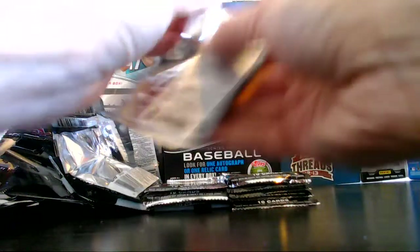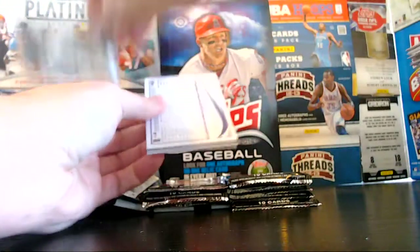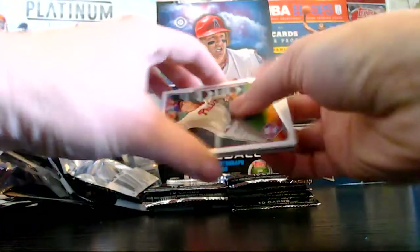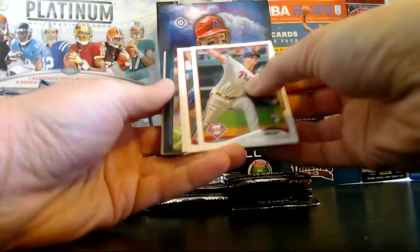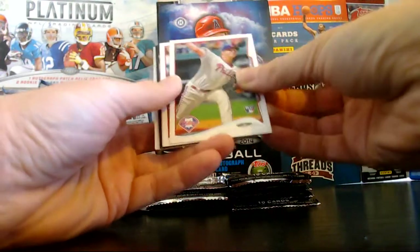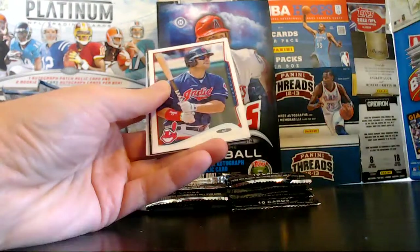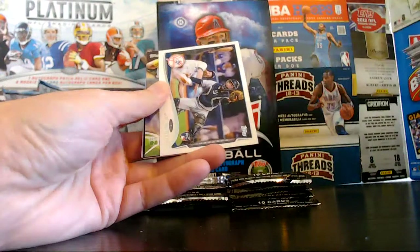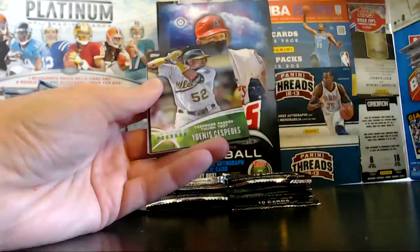Getting to our final ten packs here — home stretch. And we got one more short-pointed card. Oh, and we got our relic here! Check it — our relic's coming up. We got Martin and the Phillies, Swisher and the Indians. We got Murphy, rookie for the Yankees.